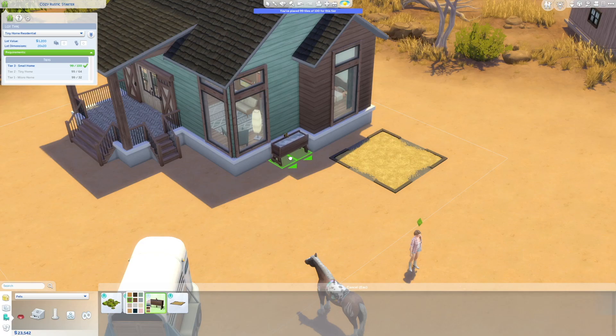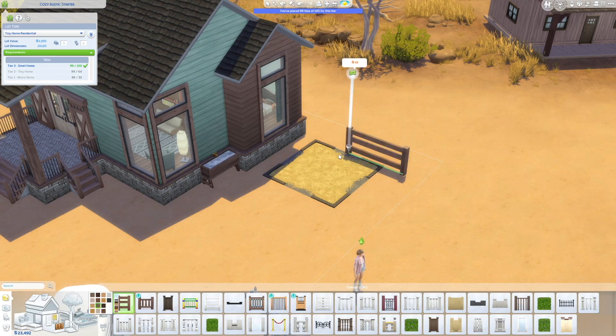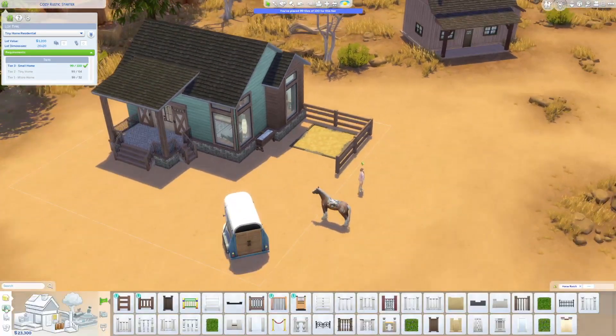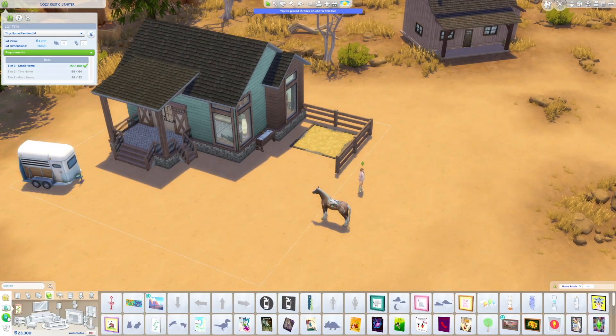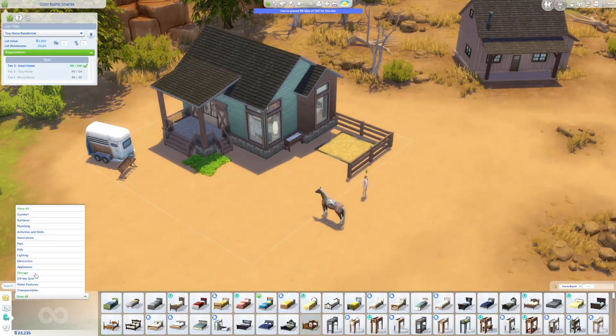We do have a horse trailer, but it's not functional, so the horse can't actually go inside or sleep in it. I do tuck that off to the corner. This is where the small horse bed is going, and it still works — it's just not covered like the last one — but still a beautiful little home.